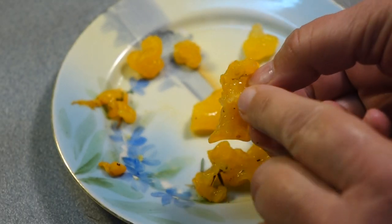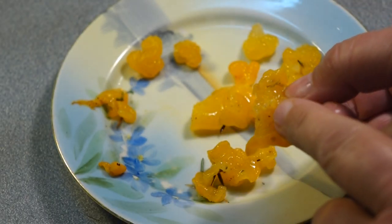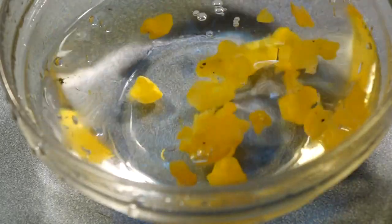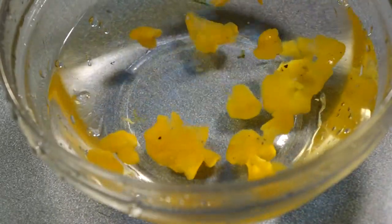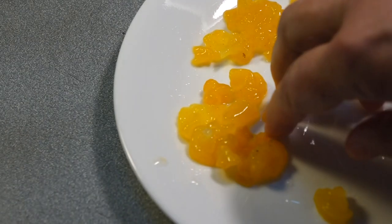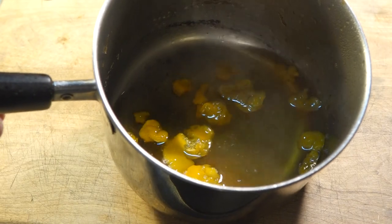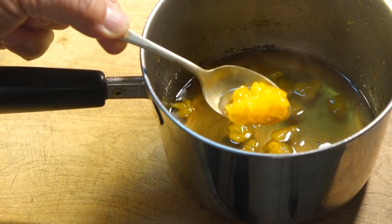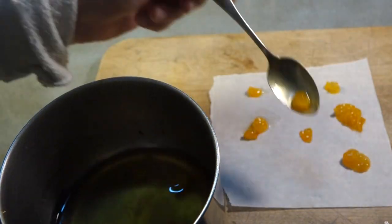Do you see right there? That's the point of attachment that when you first pick it, it's white. I have to rinse these pretty well because they seem to pick up a lot of tiny debris too, just like those cat's tongues. I simmer these in the lime syrup too, but for this dinner I'm not going to put them in the dehydrator. I'm going to leave them soft and just lay them out on this parchment paper to drip dry.